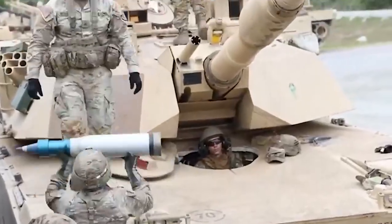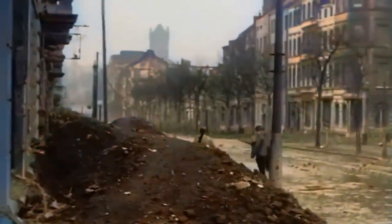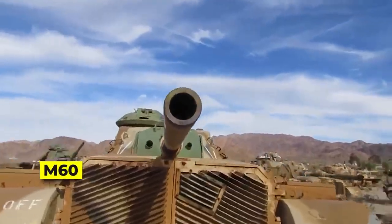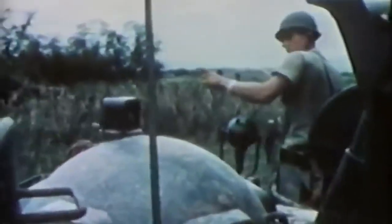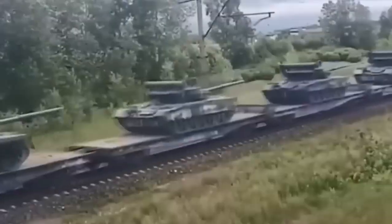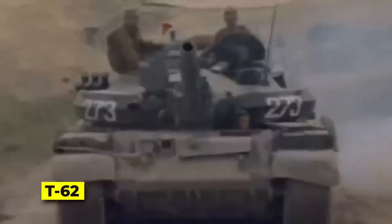American tank technology did not change much during the Cold War. After World War II, the American military relied heavily on its first-generation main battle tanks, the M48 Patton and its successor, the M60. Both saw heavy service in NATO or Vietnam. However, by the 1970s, progressive Soviet tank improvements had prompted Western militaries to revisit their decades-old tank design. In the 1960s, the US and West Germany began collaborating on a replacement main battle tank expressly designed to defeat the Soviet T-62.